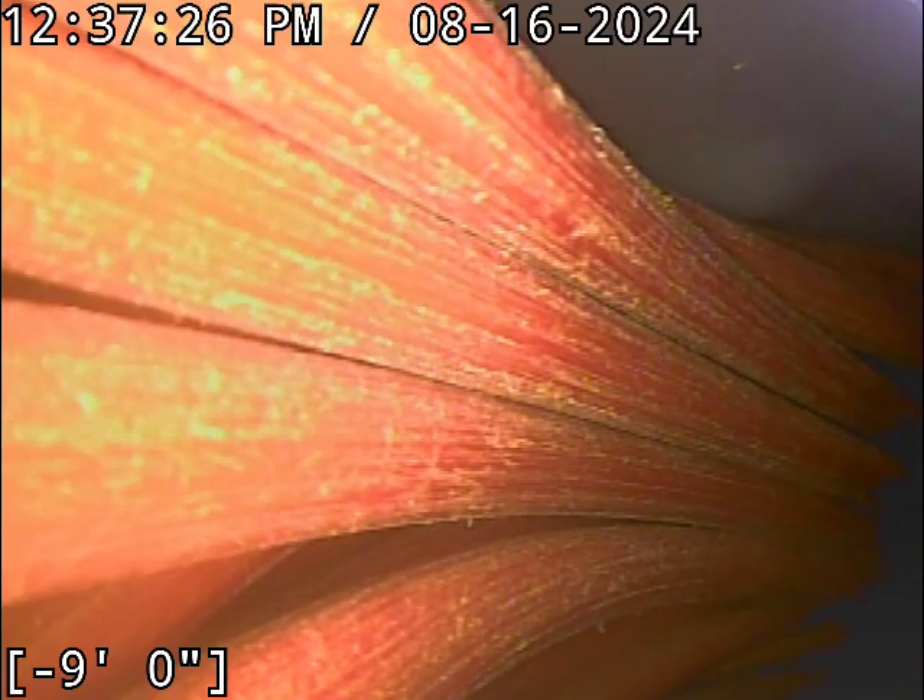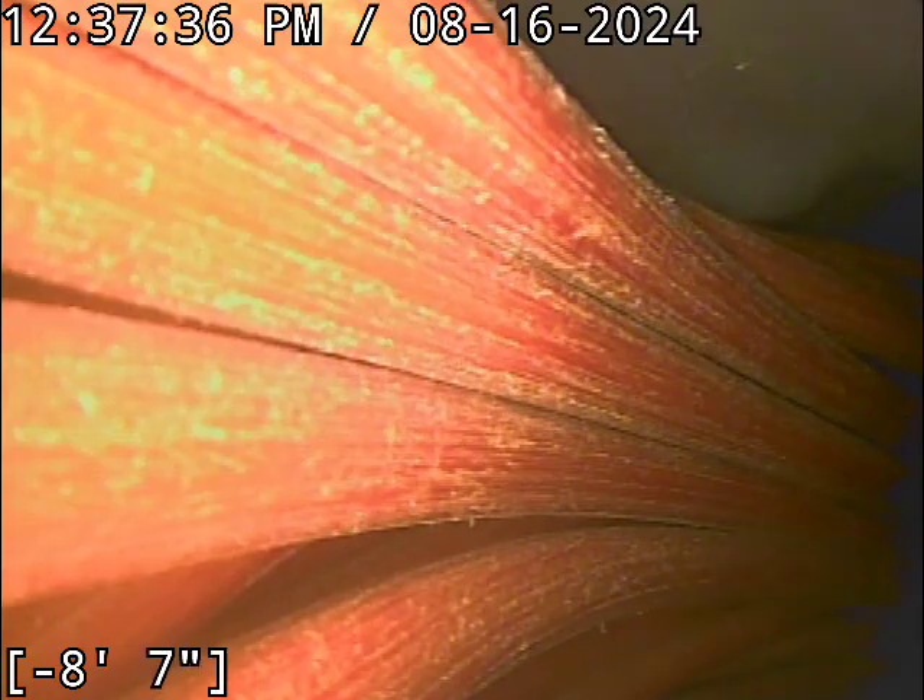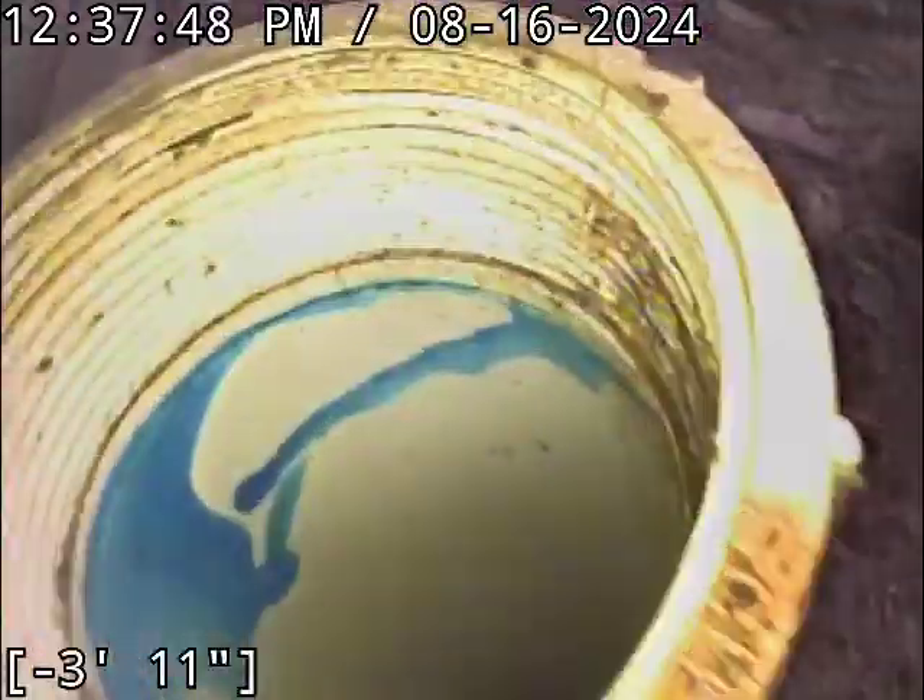Good afternoon, this is Jeff with Sewer Tech Northwest. Today we're at property address 13532 Southwest Rorschach Road here in Tigard. I describe everything as if you're standing in the street facing the front of the house. We're on the left side of the home about halfway back up the side here underneath the decking. Got a 3-inch PVC clean-out.